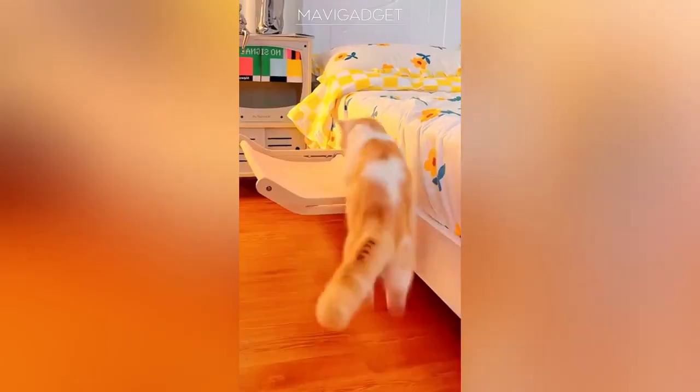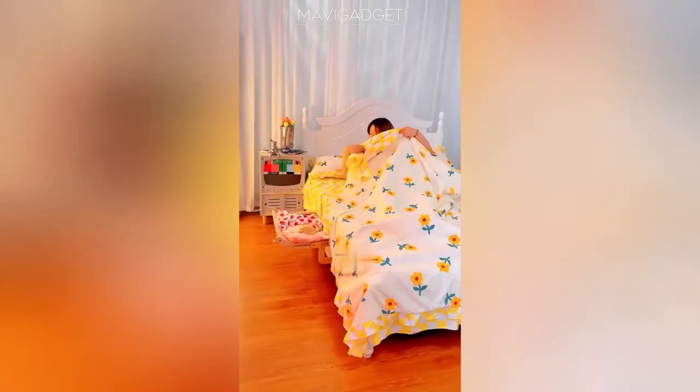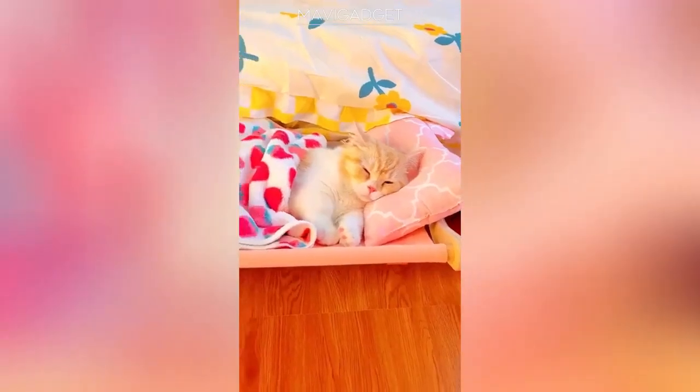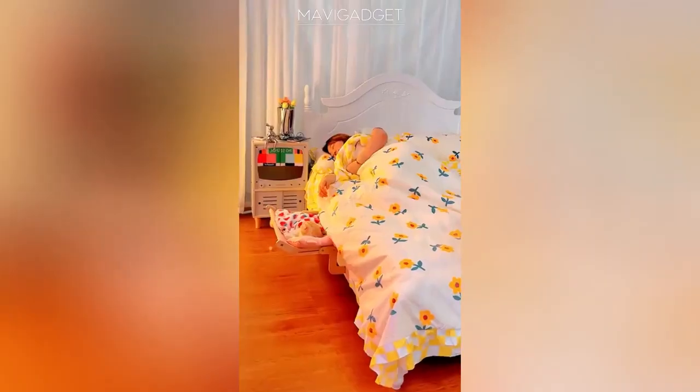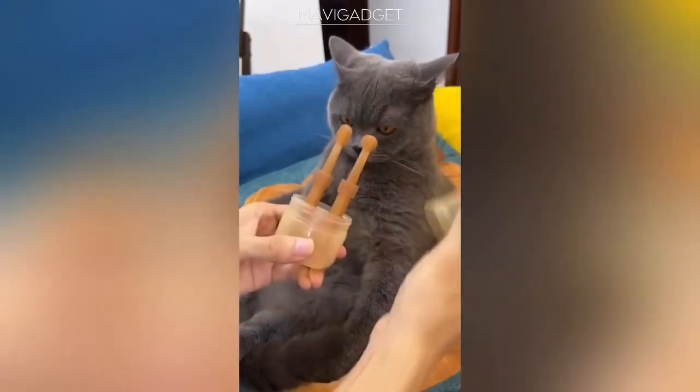And for our feline companions who love a view, introducing a unique hanging bed that easily attaches to windows. Crafted from sturdy wood, it's the perfect perch for cats to lounge and watch the world outside.